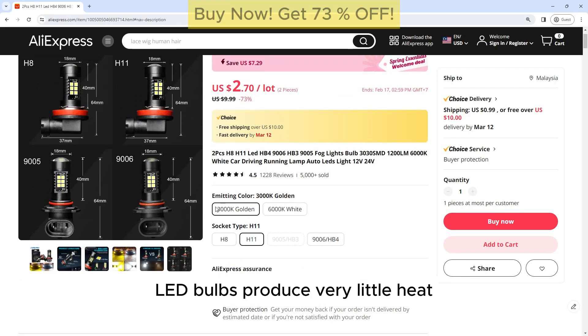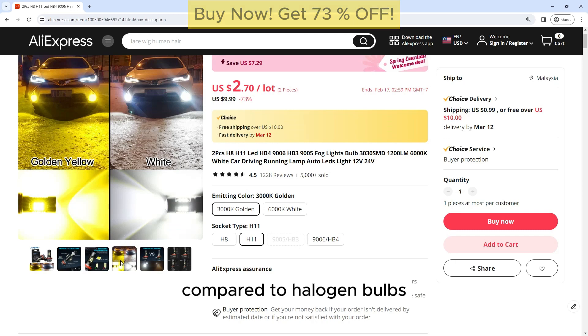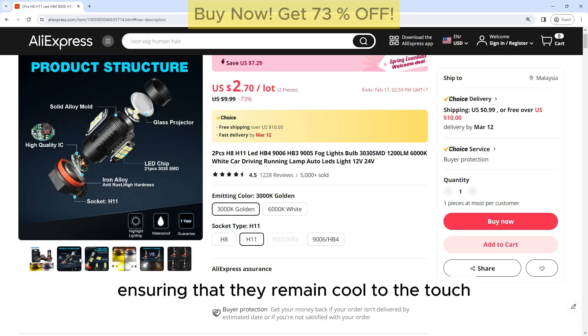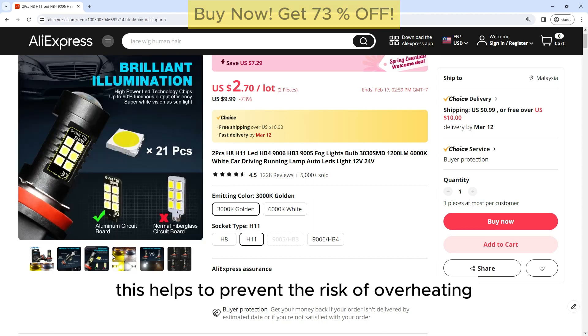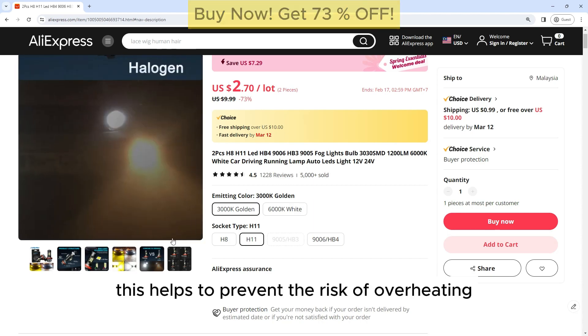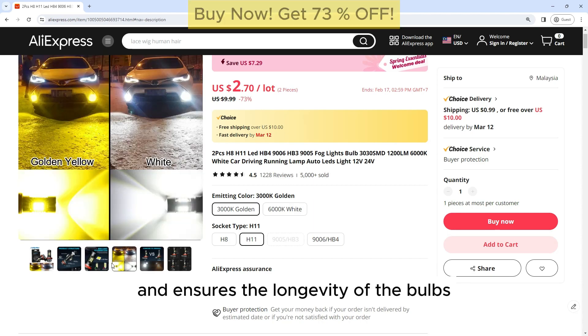Cool Operation: LED bulbs produce very little heat compared to halogen bulbs, ensuring that they remain cool to the touch even after extended use. This helps to prevent the risk of overheating and ensures the longevity of the bulbs.